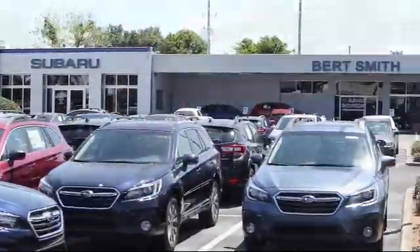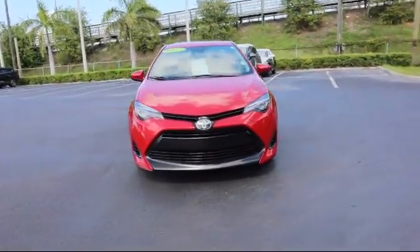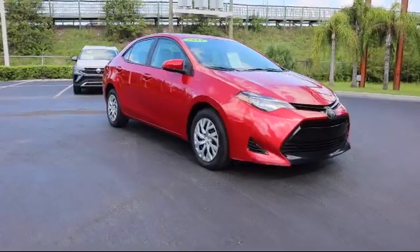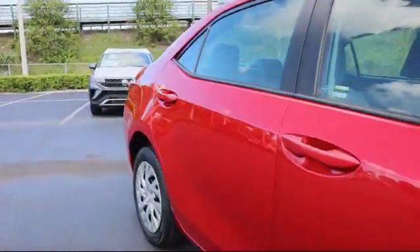Welcome to Burt Smith Automotive, and here's a look at another one of our great vehicles from our inventory. It comes equipped with split fold-down rear seat, auto high-beam headlamp control, fully automatic headlights, and power outside mirrors.